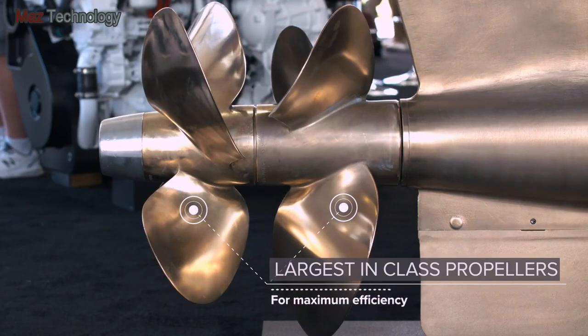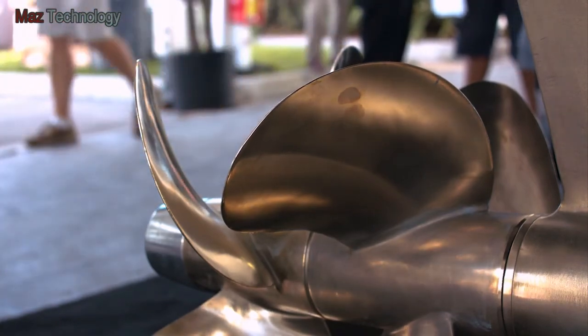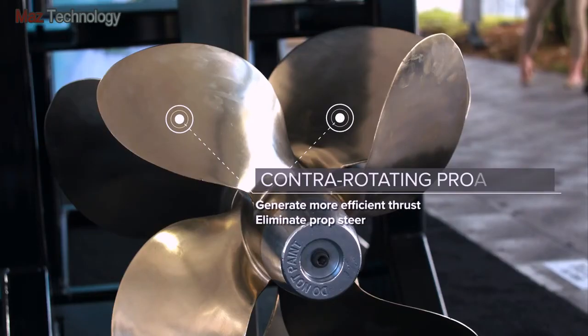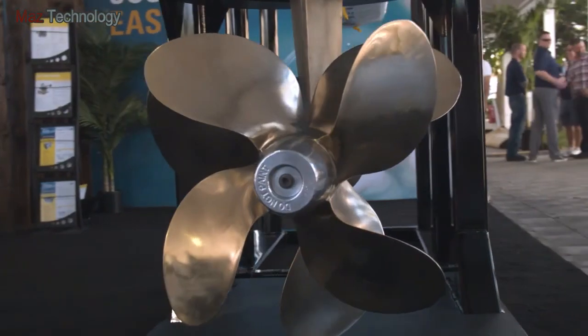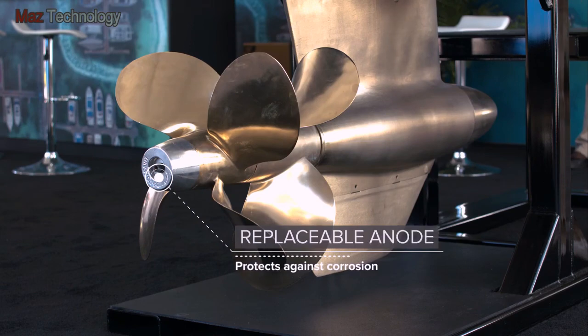The Nibral propellers are largest in class, which means better efficiency and lower fuel consumption. They're also contrarotating to generate more efficient thrust and eliminate prop steer, and they feature a replaceable anode to protect against corrosion.